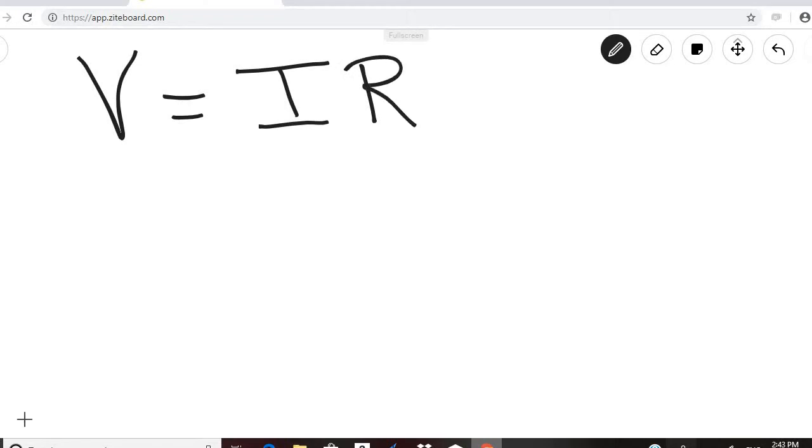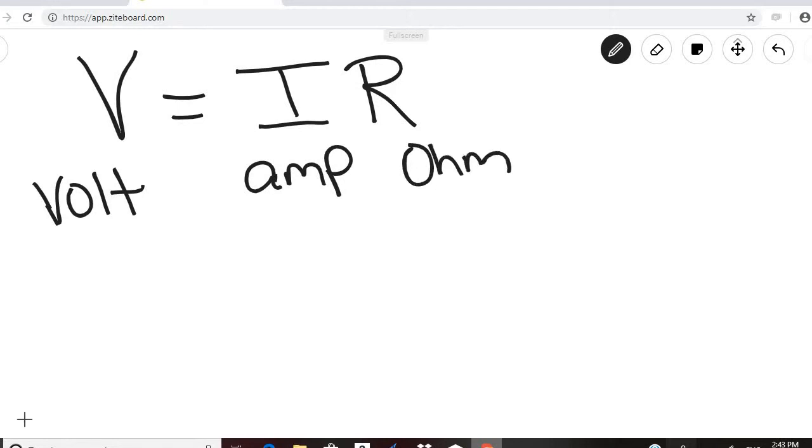The equation we use to determine resistance is: electric potential (the volt) equals I times R. V is the volt, I is current measured in amps, and R is resistance measured in a unit called an ohm — named after a German physicist. An ohm is signified by the Greek letter omega.